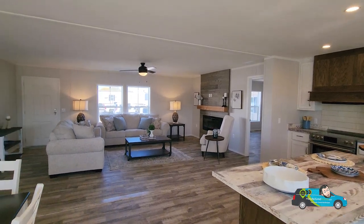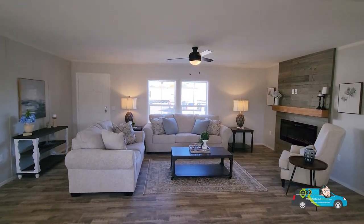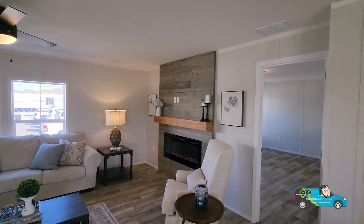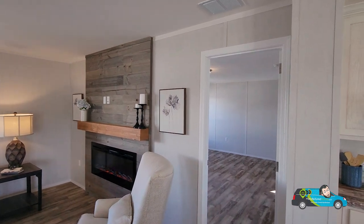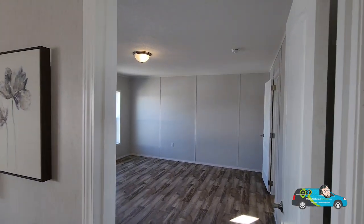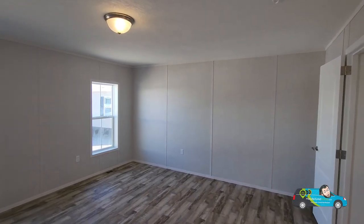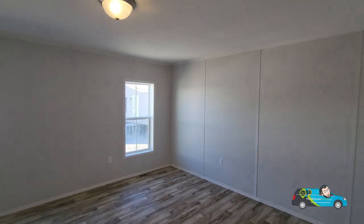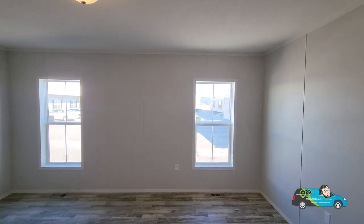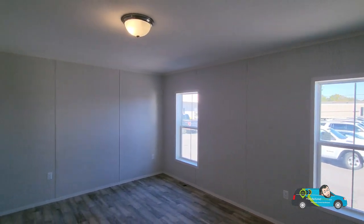I'm traveling all over the U.S. capturing these home tours. If you want to be a part of that, hit that subscribe button and the notification bell so you'll always be alerted when a new home tour is posted. We've got some exciting stuff coming around the corner on the first of the year. But now we're walking into the primary suite — this room is a 16-foot by 15-foot room with plenty of space for you.